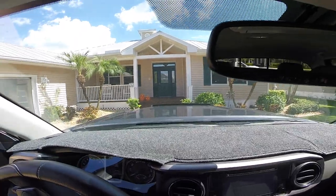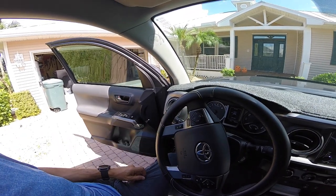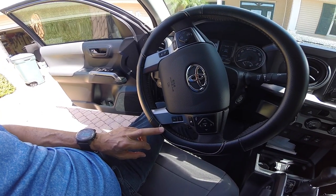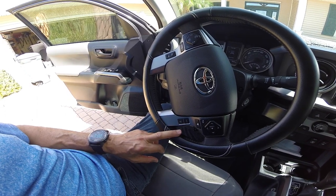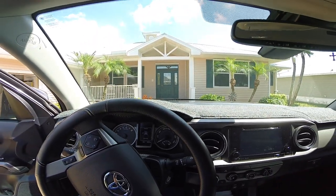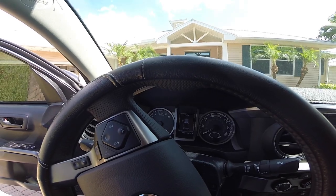Inside you can see all my controls: volume, radio, and phone connection. This truck comes with a collision avoidance system, front sensor, and lane departure avoidance — it alerts you when you're drifting over lanes without paying attention. On the inside I have a display that gives me all the information about the truck.